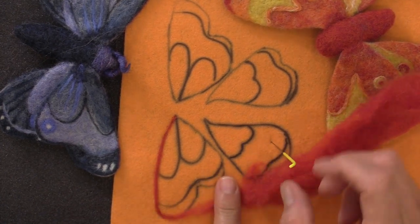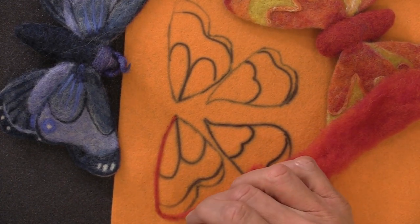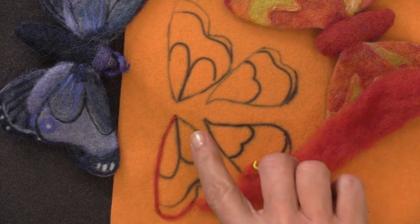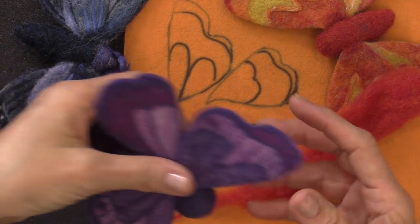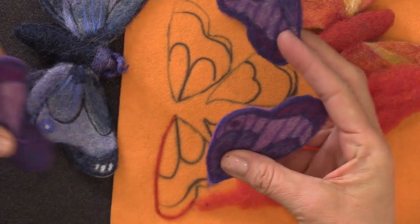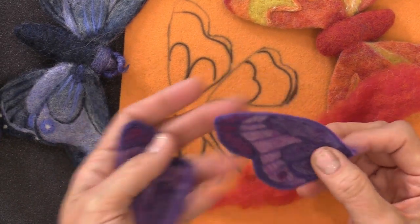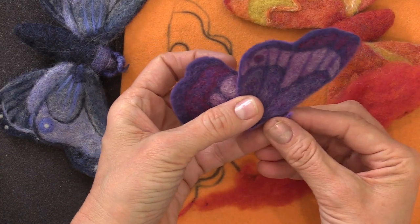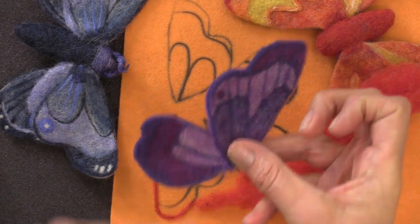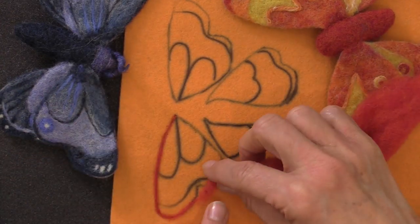Carrie asks, do you have to iron the pattern exactly as shown, or can you move the pieces around? It's felt, not pre-felt, Carrie - and yes, you can make the designs however you want. We're actually going to be cutting these wings out so they're independent. I only tacked this one on just to show you the butterfly first. We're going to make them separate so that when you go to assemble them - whether on your doll, on a pin, or on something else - you can position the wings however you want. That's why the design is laid out with each wing independent.